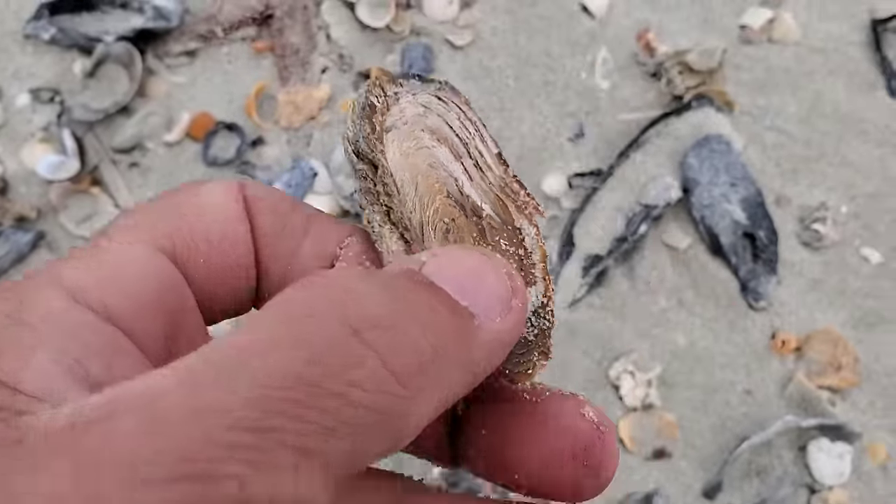Look at this one with barnacles on it — this is really cool. I looked inside and there is a flat claw hermit crab inside! Those flat claw hermit crabs are really cool — not like the regular hermit crabs we see in South Carolina. Those are really cool, so I let them go back.